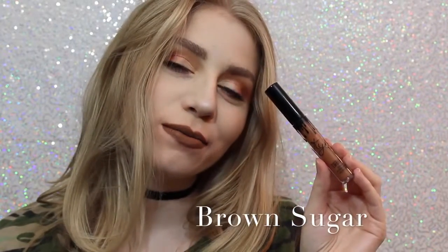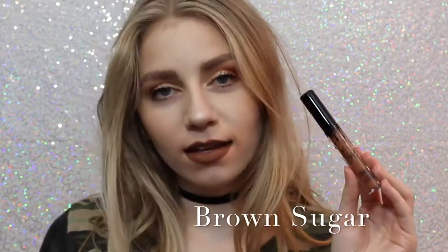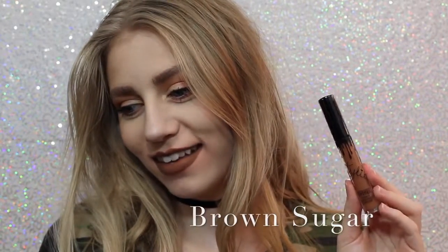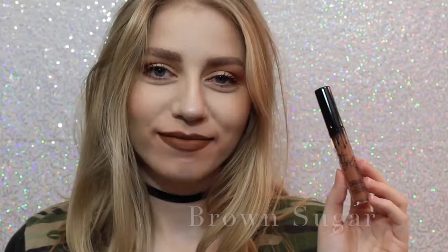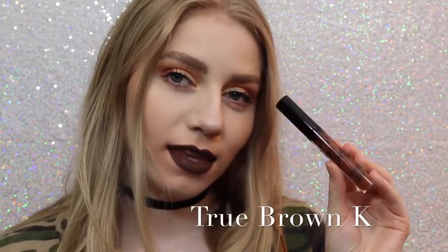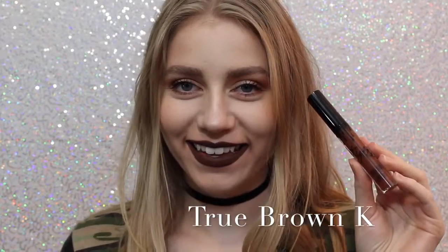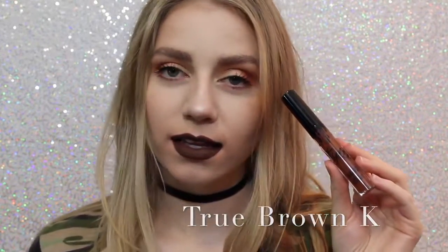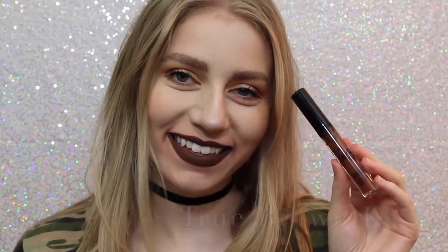Next is Brown Sugar, which is a couple shades darker and a little bit more cool than Dolce K, but it is so beautiful, and this is also one of my favorite shades. Next is True Brown K — I love how brown lipstick looks on me personally. It's literally a perfect chocolatey brown color.